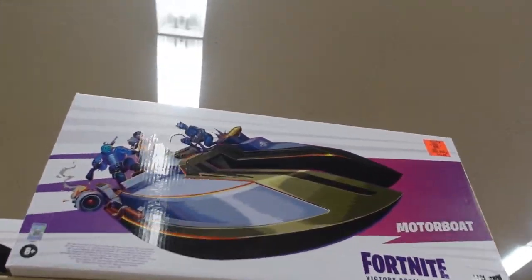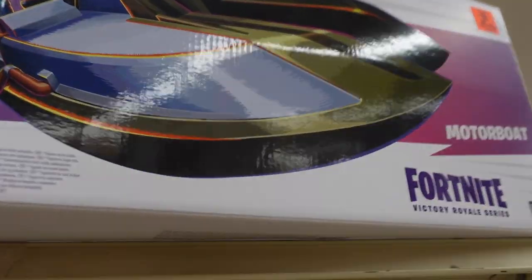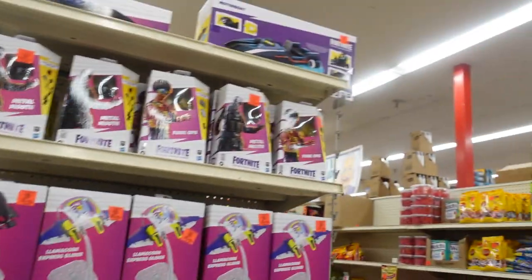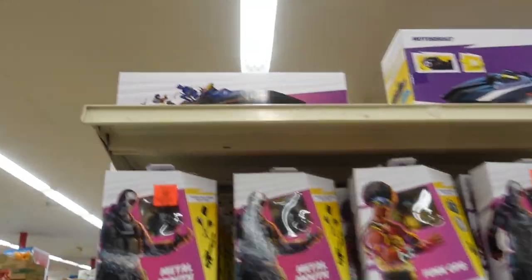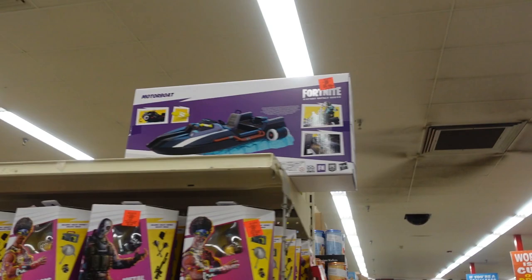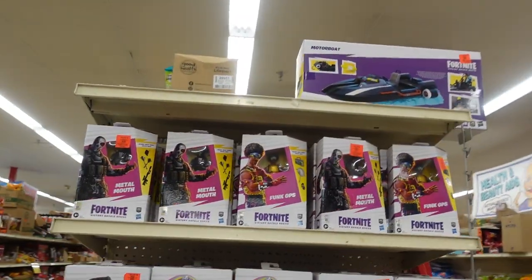Pick me up another Fortnite boat — $14.99. And then Jukebox, here's your Fortnite boat right here, my friend. Grab that. Let's see how many's left. Oh, ain't nothing — one more left.